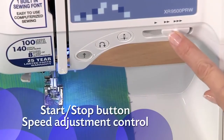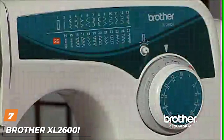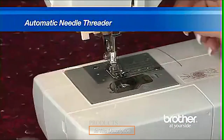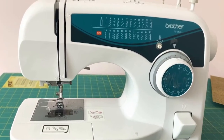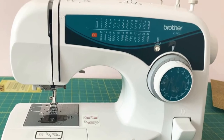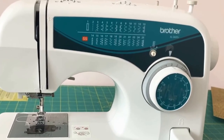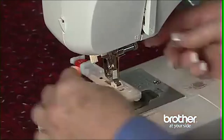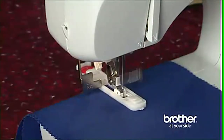Moving on to number seven, we have the Brother XL2600i, an affordable 25-stitch free arm sewing machine. This may be a large machine but it serves as a great introduction to sewing and is easy to use. You get 25 built-in stitches, and while this might be a bit basic for the advanced sewer, it is easy for a beginner to get to grips with for simple sewing needs and smaller projects.